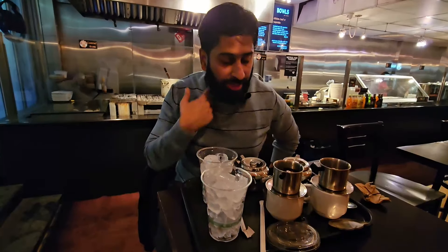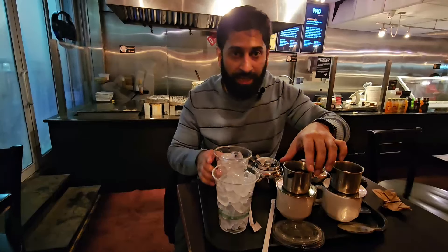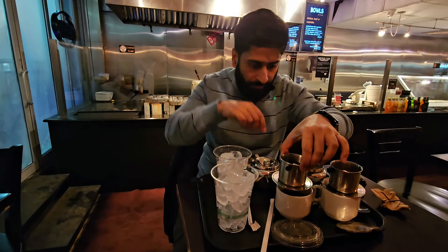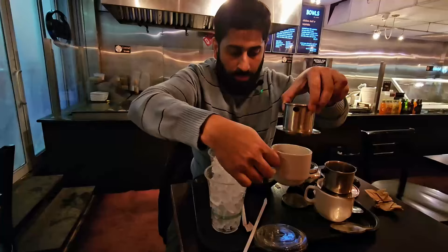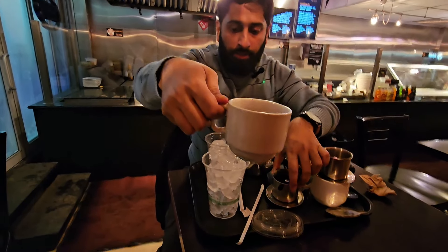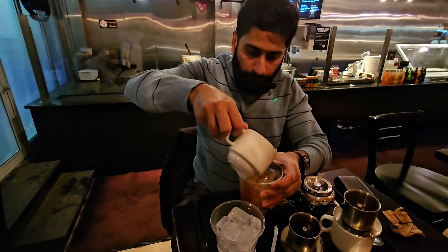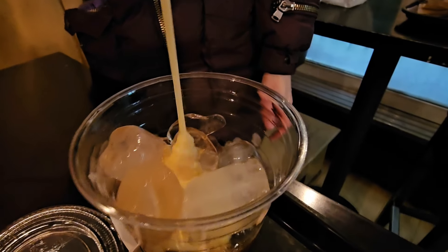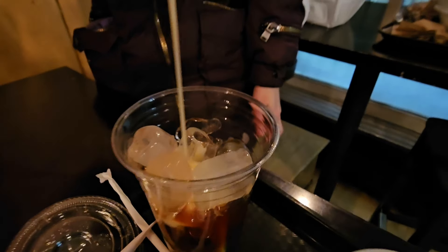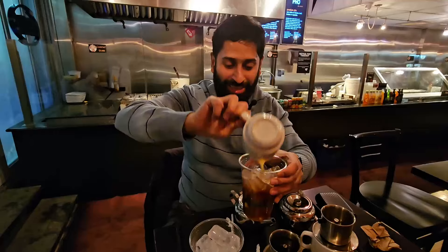I asked the staff here if it's common to have this. They told me it's a really traditional Vietnamese thing — even after pho, you would have an iced coffee. It's almost done. I'm going to take this coffee and pour it in. Oh — cream at the end. Look at this iced coffee. This is the first time I'm doing this, and I'm really enjoying the experience.